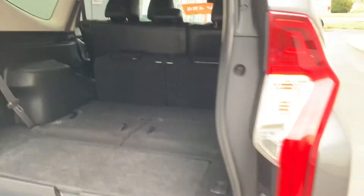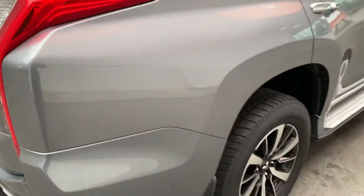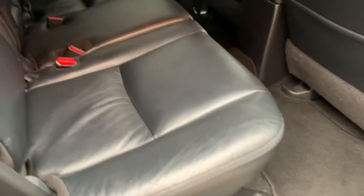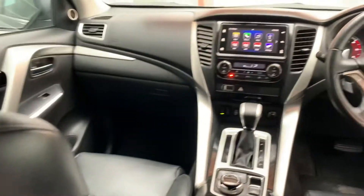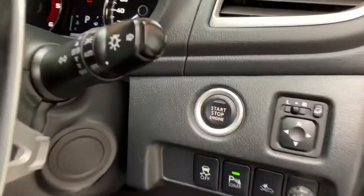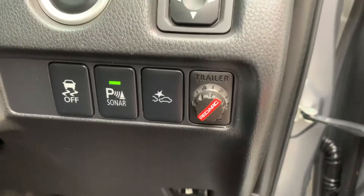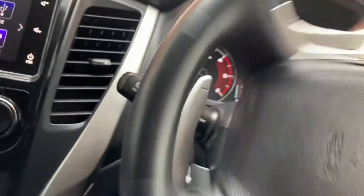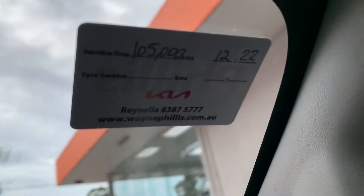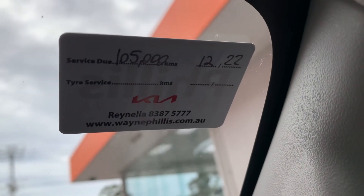Driver side is all pretty tidy. I'll just keep working my way around to the front. Smart key entry, so it's a push button start. It's also got a Redarc Tow Pro, so it's ready for towing, or for traction control. Electric seats as well. As you know, it's sitting on 90,881 kilometres. Next service is due in December, or at 105,000 kilometres.